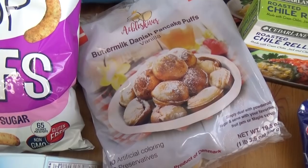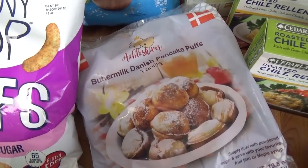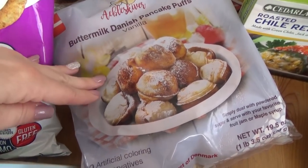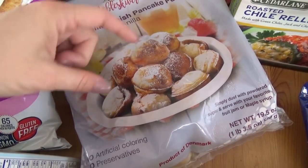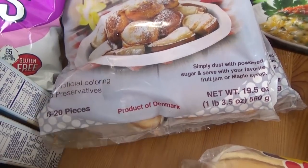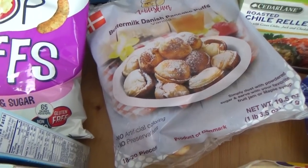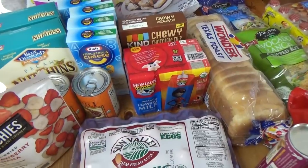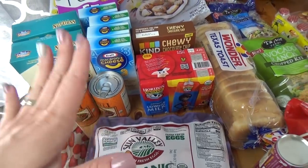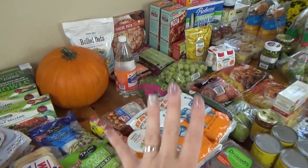I picked up two packages of these buttermilk Danish pancake puffs, also known as Ableskivers. I know I'm not saying that correctly, but I know that these are really good — it's like a little pancake ball. These are in the vanilla flavor and are actually from Denmark. I'm probably gonna put these in a lunch as sort of a breakfast for lunch theme. The Grocery Outlet is really good for packaged products. I don't really buy my produce there — I like to buy my produce at either Trader Joe's or Costco.